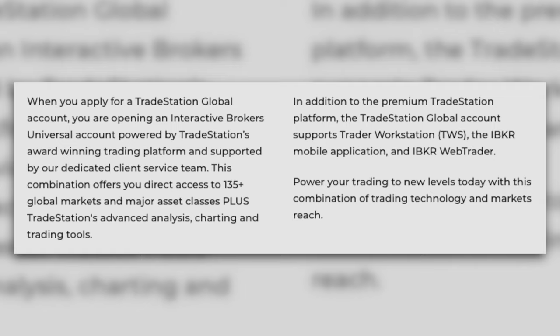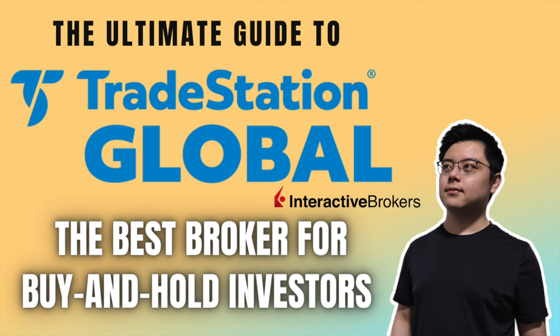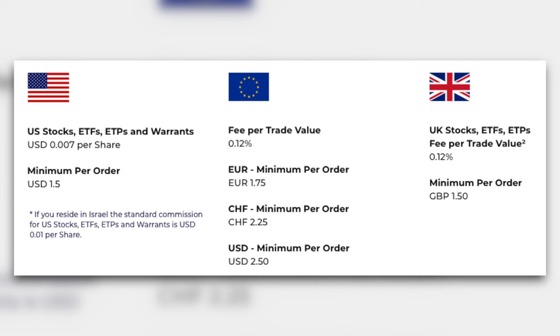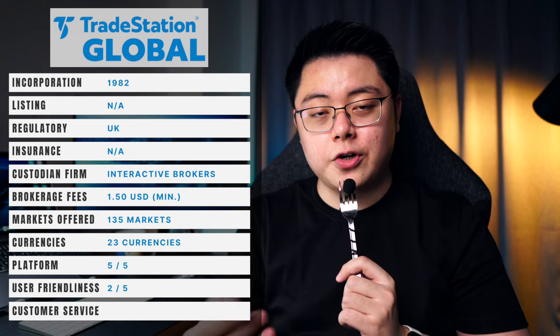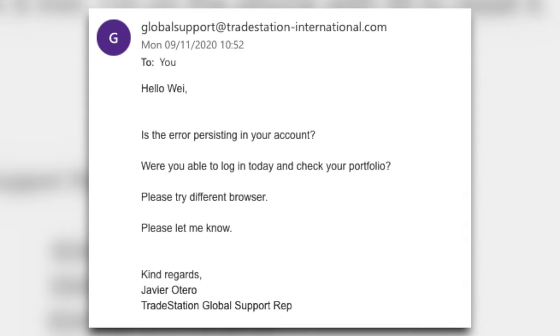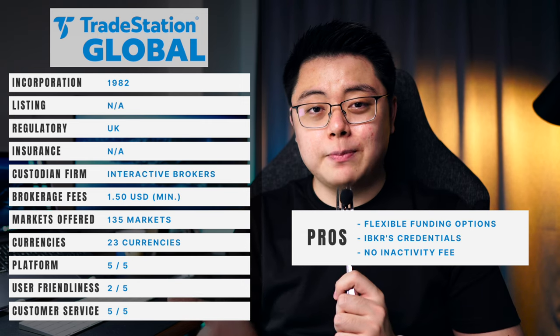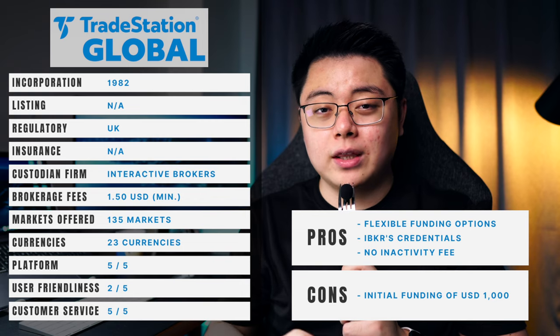Moving on, we have TradeStation Global, which is an introducing broker to IBKR. They are essentially the same as IBKR since you rely on their platform and security, but without the inactivity fee. All your assets and stocks are held under IBKR. TSG offers a fairly modest brokerage fee of $1.50 per trade and, just like IBKR, offers 135 financial markets and supports 23 incoming currencies. Platform-wise they share the same platform as Interactive Brokers. In terms of customer service, hands down they are the best in this list — all email queries were replied within 24 hours and my account was completed within two weeks.